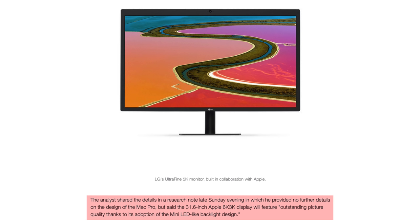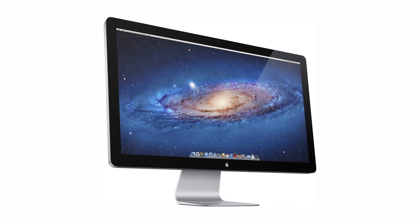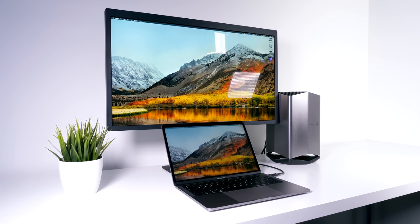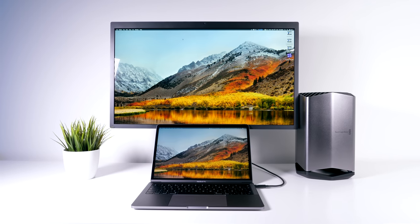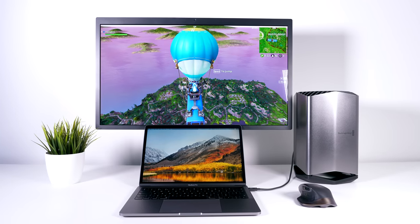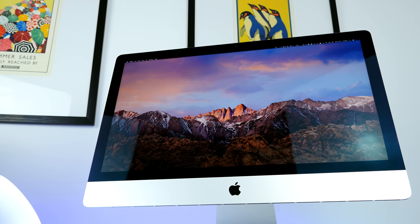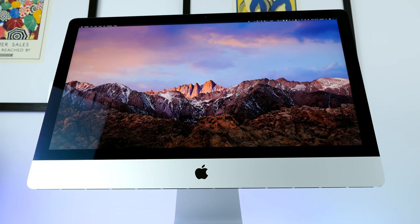So that was the Mac Pro, and then of course we have the display. Ming-Chi Kuo did say that Apple is working on a brand new 31.6-inch 6K display, which is amazing. Apple actually used to sell the Cinema Display and also the old Thunderbolt displays. But in 2016, when they released the new MacBook Pros with Thunderbolt 3, they discontinued the Thunderbolt display in favor of LG's UltraFine 5K monitors — made in collaboration with LG. It's actually the exact same panel as the 27-inch 5K iMac, but it has a few disadvantages such as the design isn't as great, the speakers are not that great, and the stand is pretty bad. Having a 31.6-inch panel would actually mean that the iMacs would be getting updated this year as well with the same panel.